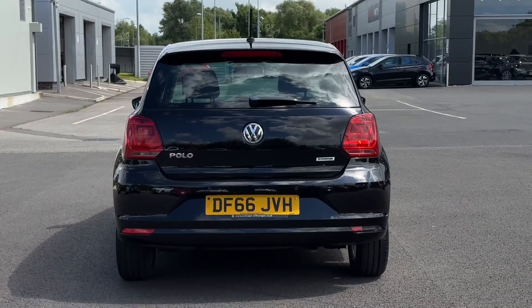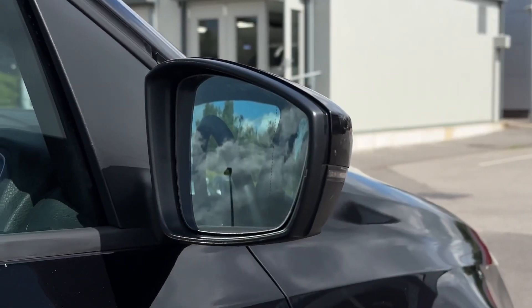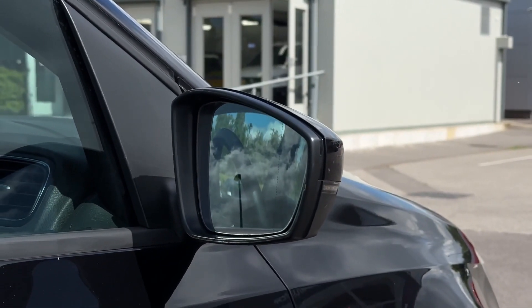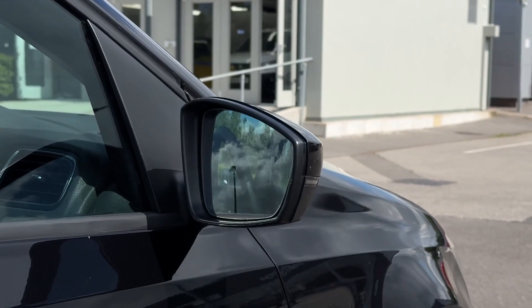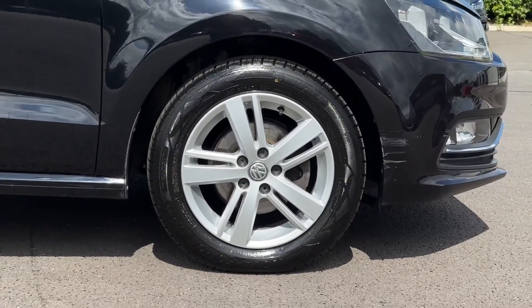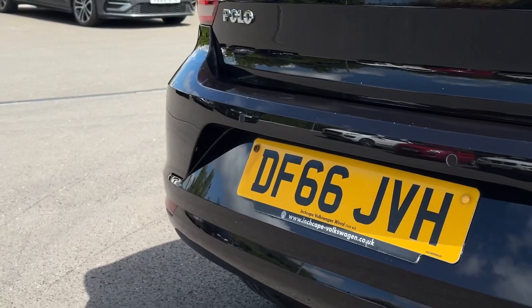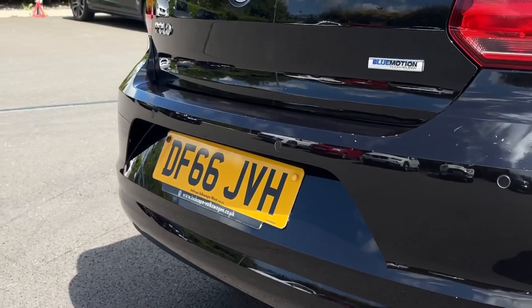It looks stunning finished in the deep black paint and offers plenty of exceptional features. The door mirrors come with electric adjustment as well as heating to keep the frost at bay in the winter months. You've got more great styling with the 15-inch Stratford alloy wheels, and you will also find parking sensors on the vehicle to aid you when manoeuvring.